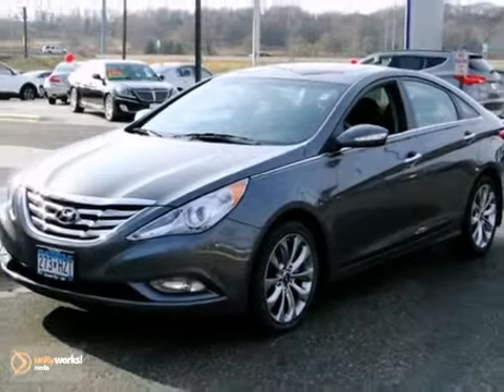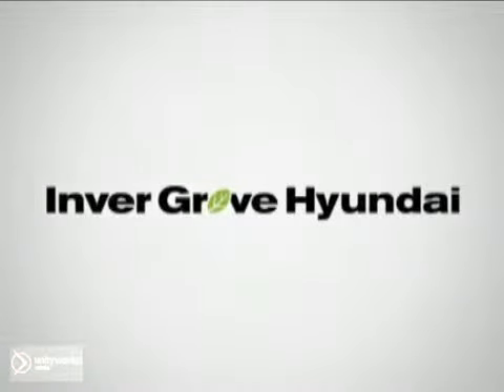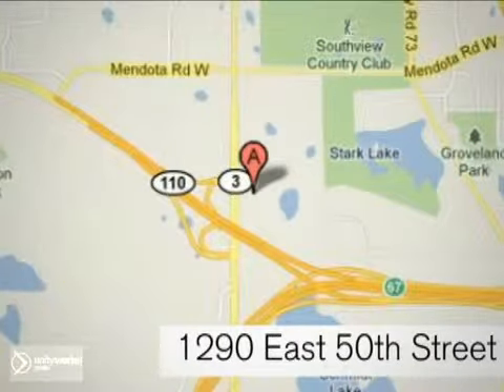Come in for a test drive. At Invergrove Hyundai, experience the Invergrove Hyundai difference. We're conveniently located at 1290 East 50th Street in Invergrove Heights, Minnesota.